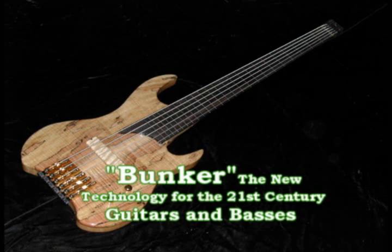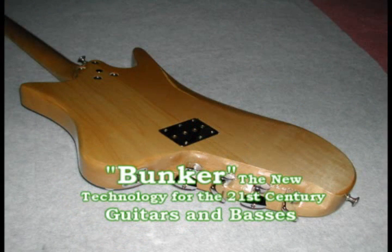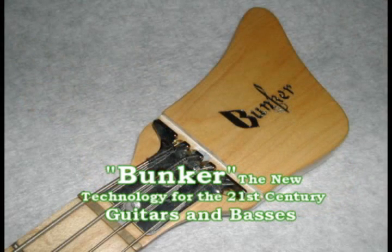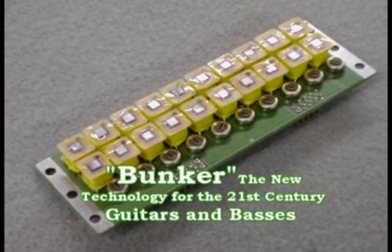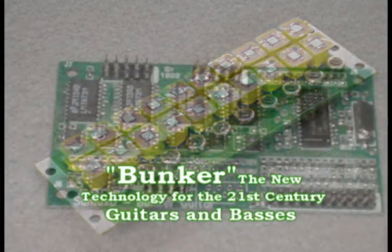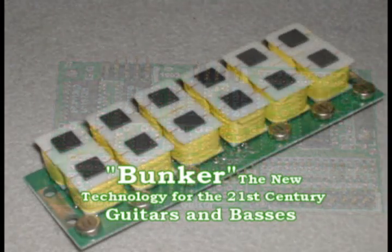Now you have seen just some of the great technology that has been developed over 40 years in the improvements of guitars, basses, and tap-style instruments. Today, this technology and other newly developed ideas can be the leader in the 21st century guitar industry. Thank you for listening.